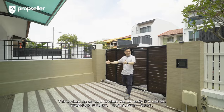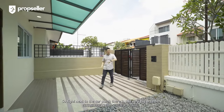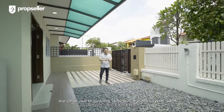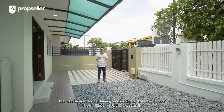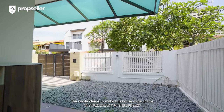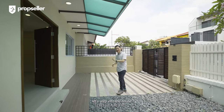Walking through the gate, this is where the car porch is, where you can easily fit in one car. Right next to the car porch, there's this very big area here that can be used for gardening, landscaping, or even a koi pond. The whole idea is to make this house more livable and with a touch of greenery. Let's step into the house.